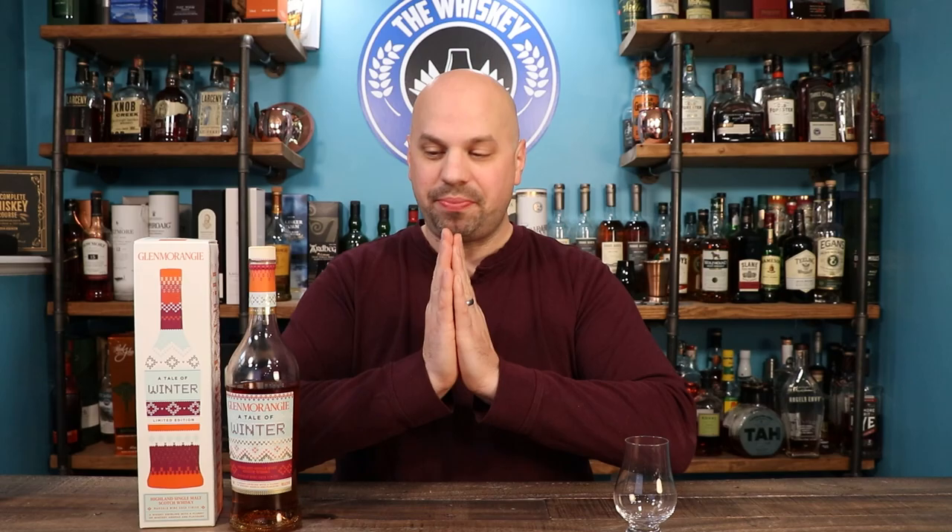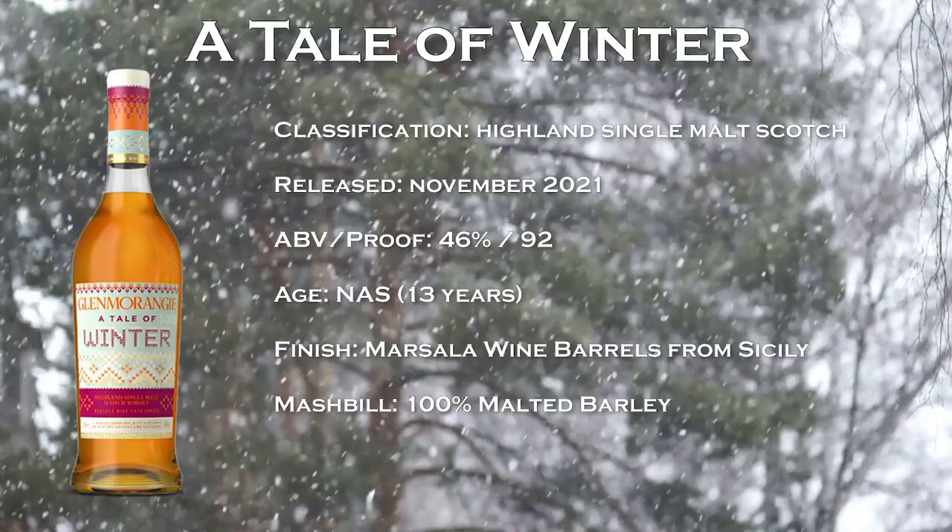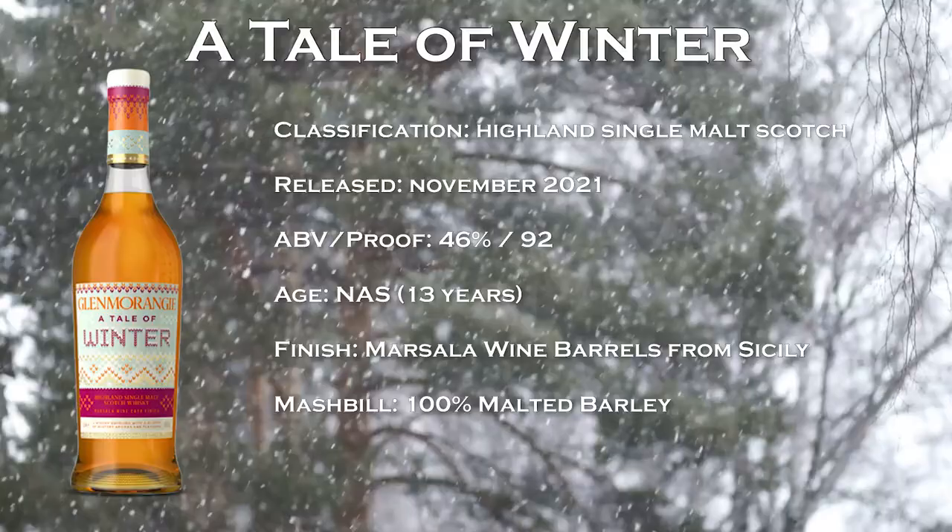Let's talk real quick about some metrics. This is 46% ABV, which is a good ABV to be bottling a whiskey at — I usually approve of that, it's not 40. Although this is a limited edition, it doesn't feel like a money grab. This is 13-year-old Glenmorangie, the typical Glenmorangie that you have, except it's now been finished in Marsala casks from Sicily. This is something interesting and you don't see a whole lot — I can only think of a couple of whiskeys off the top of my head that have any influence from Marsala.